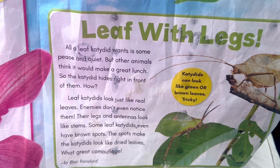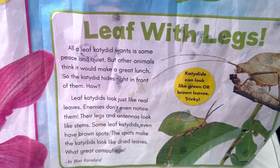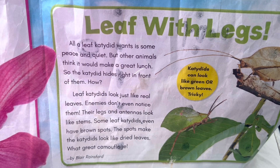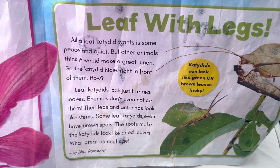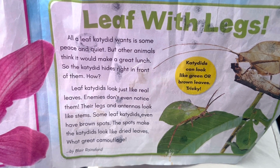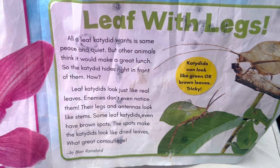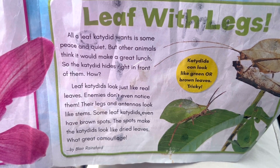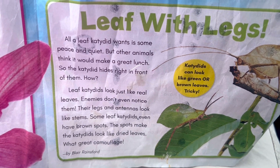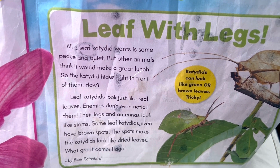Leaf with legs. All a leaf katydid wants is some peace and quiet. But other animals think it would make a great lunch. So the katydid hides right in front of them. How? Leaf katydids look just like real leaves. Enemies don't even notice them. Their legs and antennas look like stems. Some leaf katydids even have brown spots. The spots make the katydid look like dried leaves. What great camouflage. Katydids can look like green or brown leaves. Tricky!